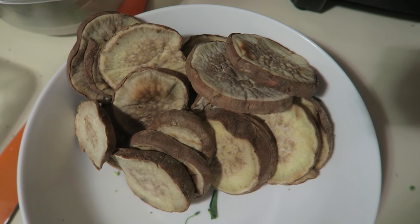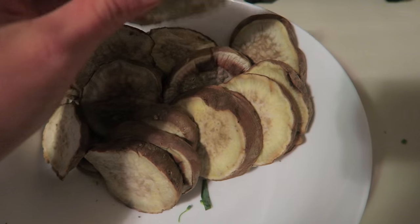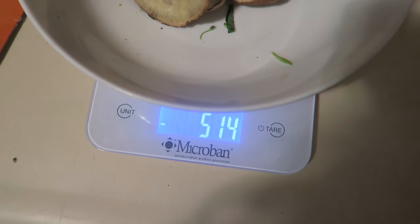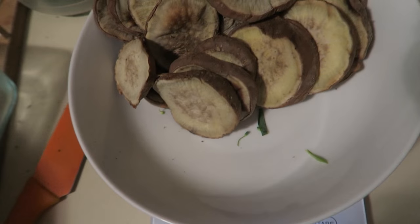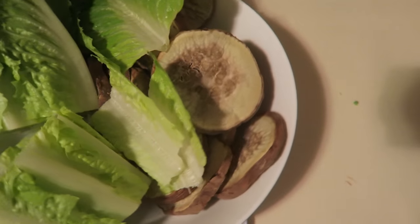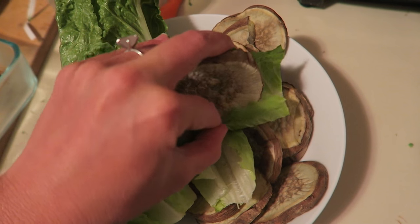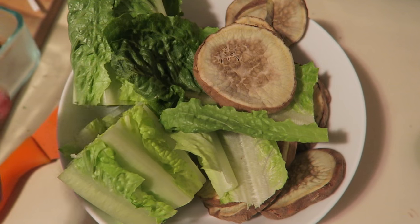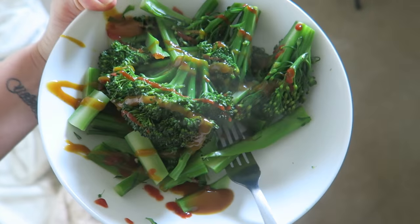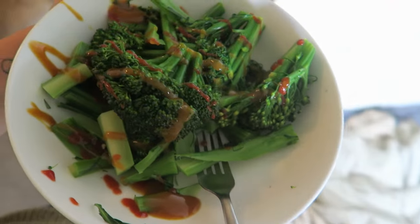This is just one sweet potato that I cooked up — it's a Hannah sweet potato, and that's 514 grams. I'm going to eat it with all of this romaine lettuce, wrapping it up and putting sauce on it to make little tacos. Then I've got my broccoli here which I also put sriracha and Carolina gold barbecue sauce on. The addiction is real.